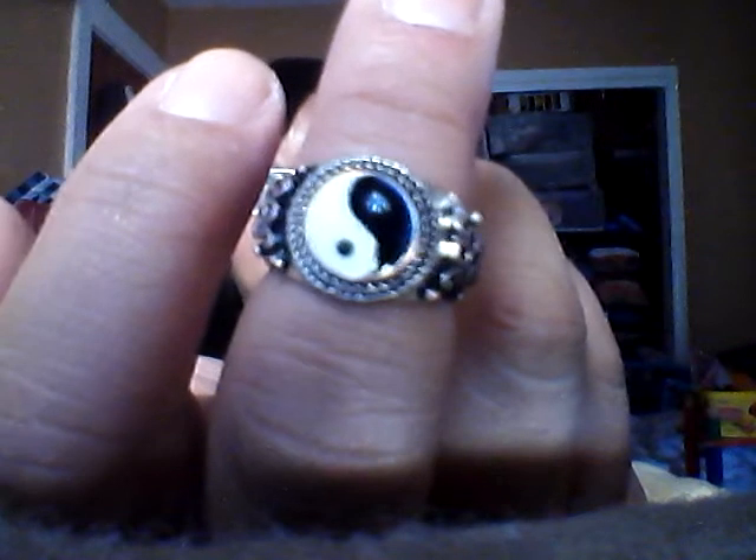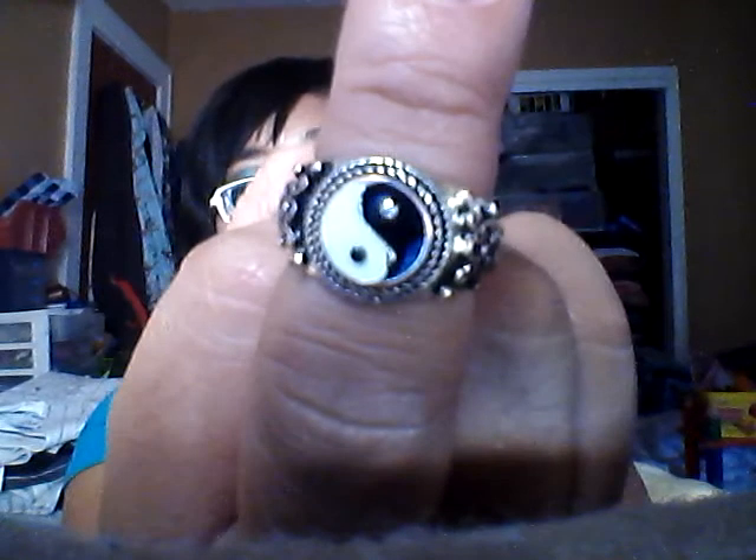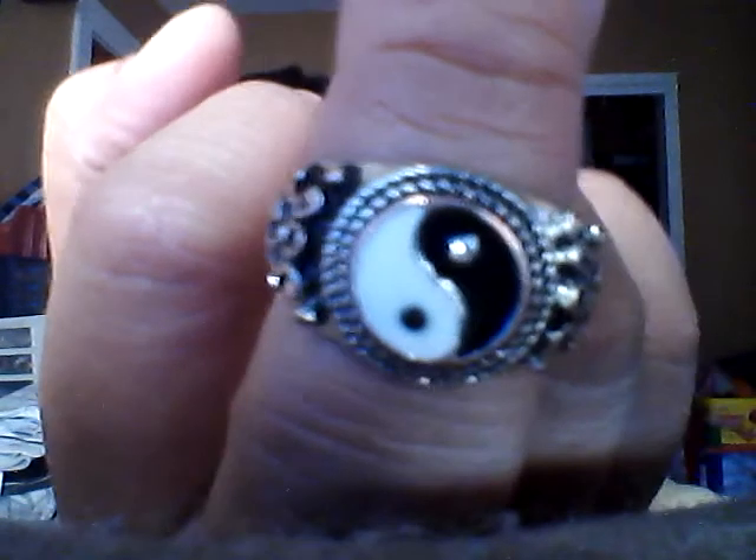This one is the yin yang sign one. You can tell I wore this a lot because it's starting to show the copper — it's starting to get all coppery. I wore this a lot; this was my signature piece for a little bit. I usually put it on my middle finger anyway. I'm not flipping you guys off, I'm just showing you guys the design of it. It's really cute. I like the design on the side. Again, it was a dollar at Claire's. I just went all crazy at Claire's.